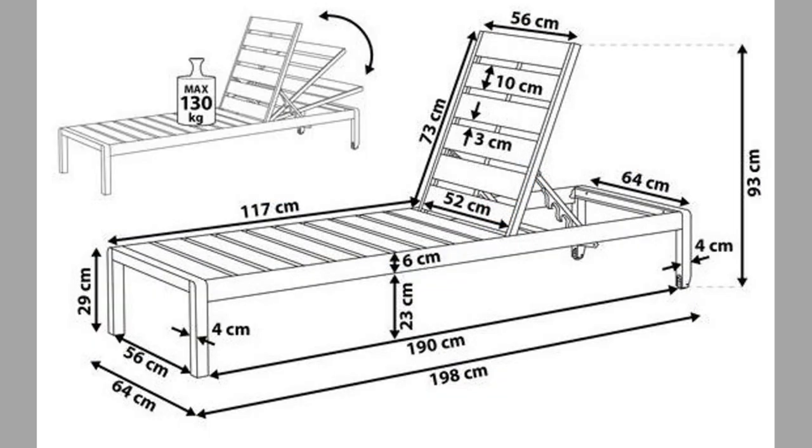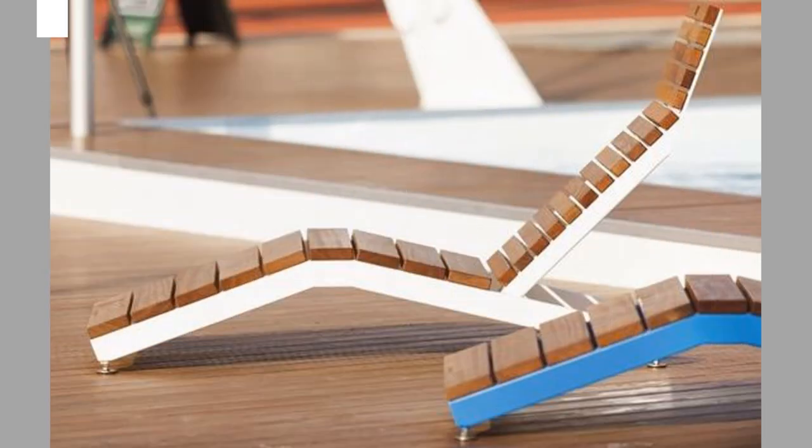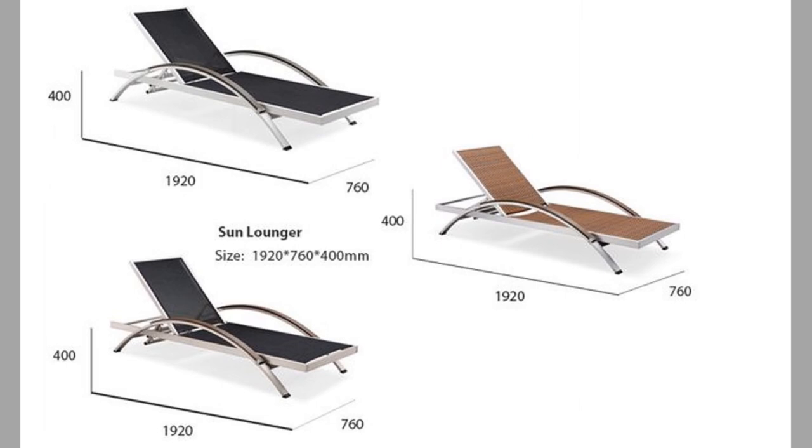Water repellent, stain resistant and antibacterial materials will enable you to have sun loungers that are always perfect, sanitized and safe for use. In addition, in the long run, you will save on costs in maintenance and replacement.